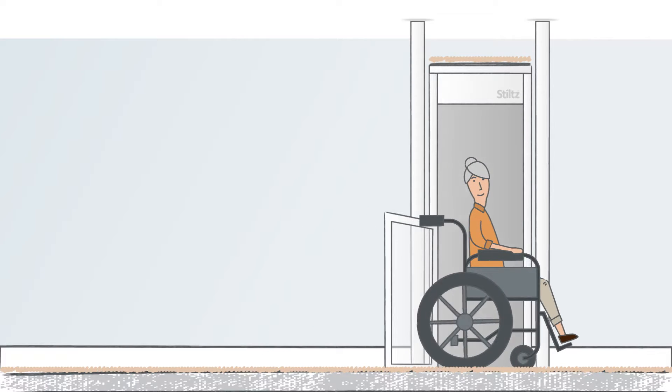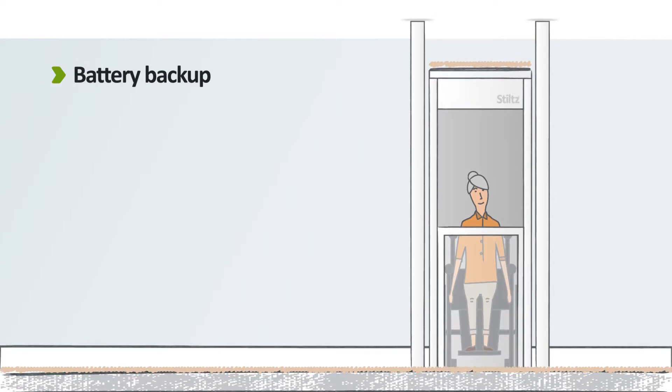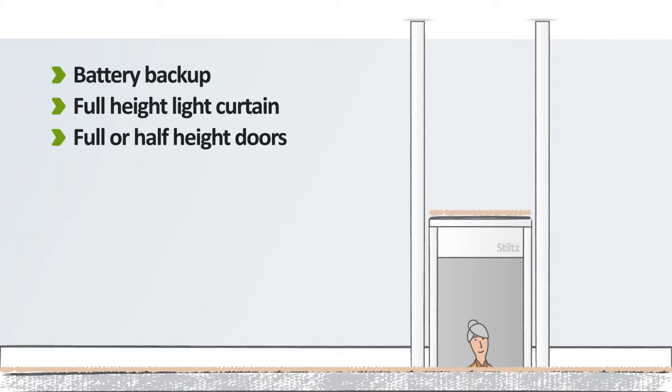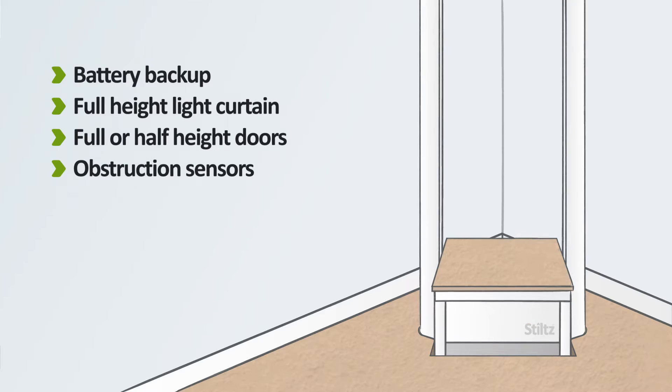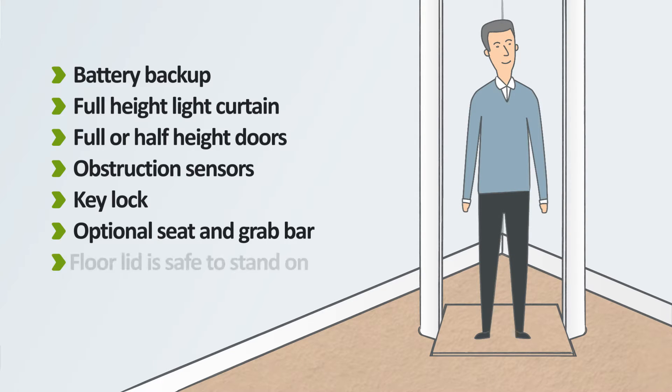Stilts Lifts include all the safety and convenience features you would expect, including a battery backup to lower the lift in a power cut, full or half height doors, obstruction sensors, a key lock to stop unauthorised use, and an optional seat and grab bar.